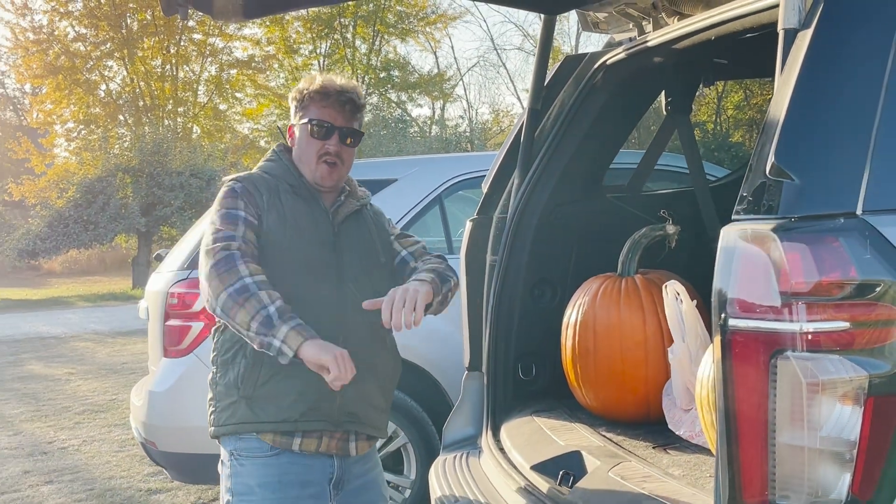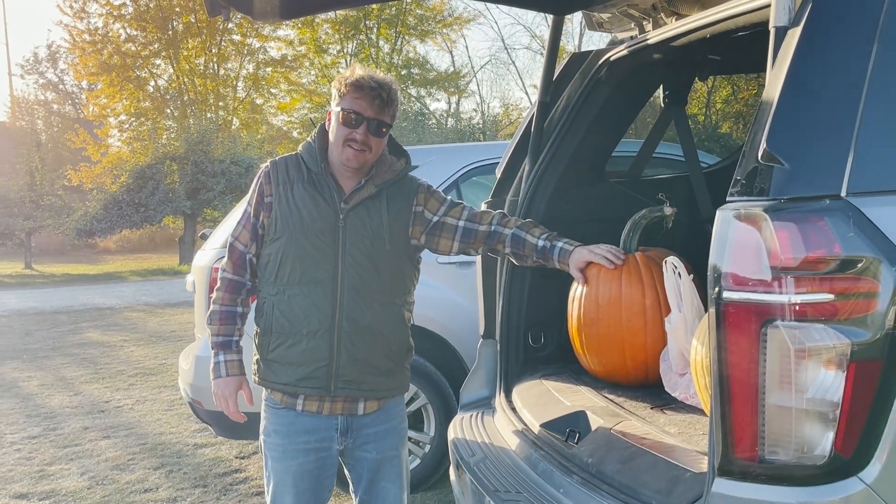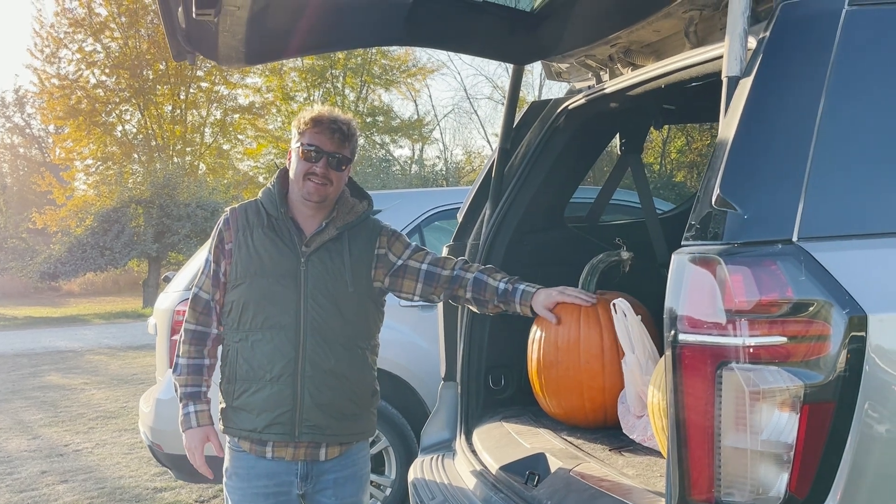You're getting old, huh? Thirty dollar pumpkin. Actually, fifteen. Ten — she gave it for ten because you're cute. That's fair.